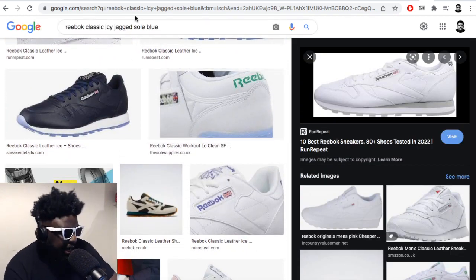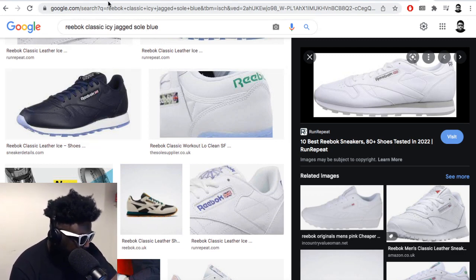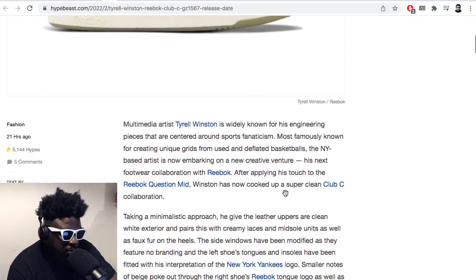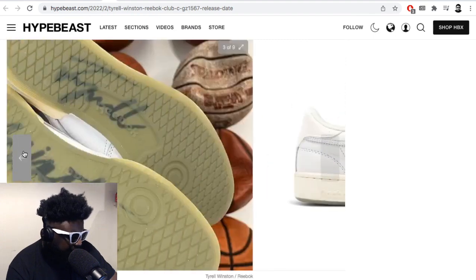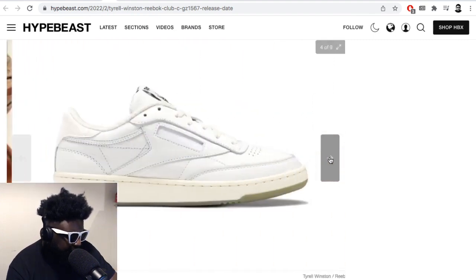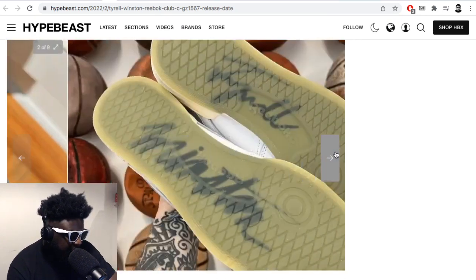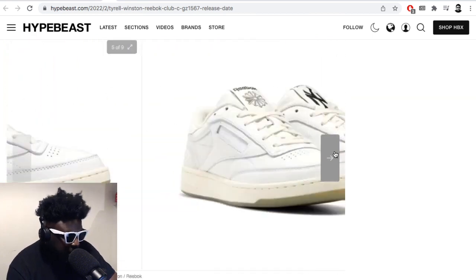But yeah, big up that guy — Tyrell Winston. I'm not familiar with him, but he's a multimedia artist widely known for engineering pieces centred around sports fanaticism, mostly known for creating unique grids from used or deflated basketballs. The New York-based artist is now embarking on a new creative venture. It's interesting — he's the one that made this very plain shoe. You'd imagine someone who makes artwork like that would make something more elaborate, but big up him. I won't be wearing them because I hate Reebok, but big up him regardless.